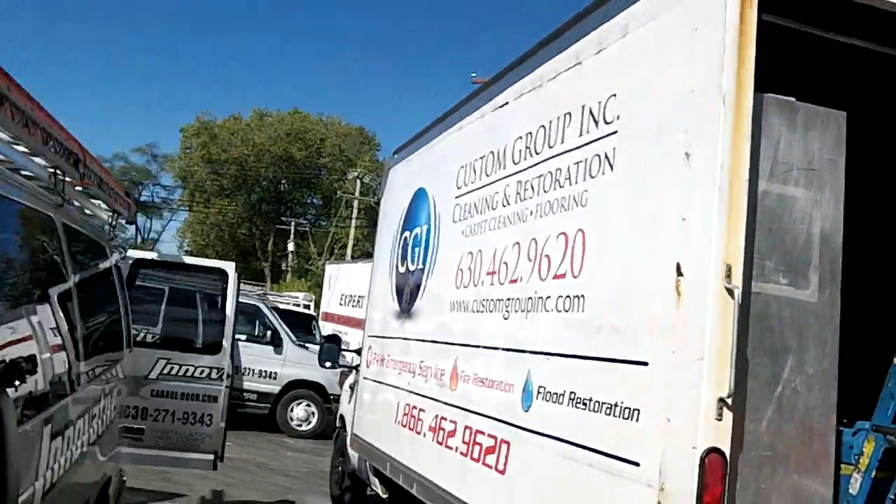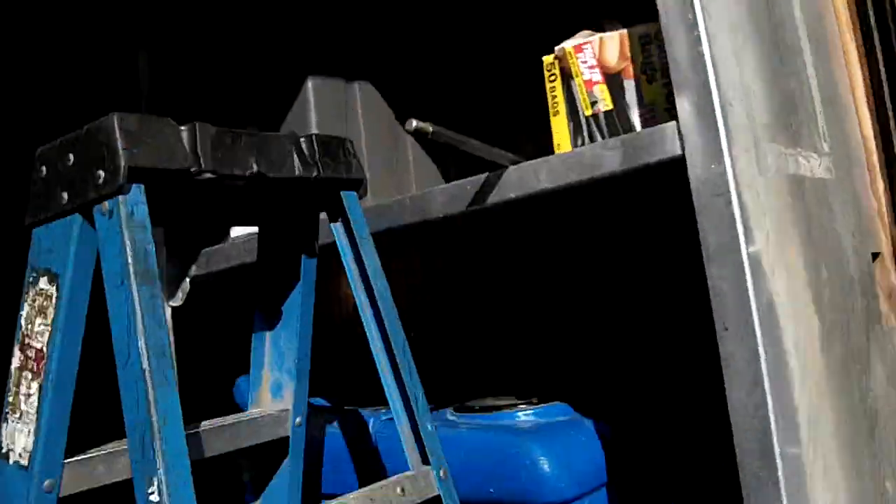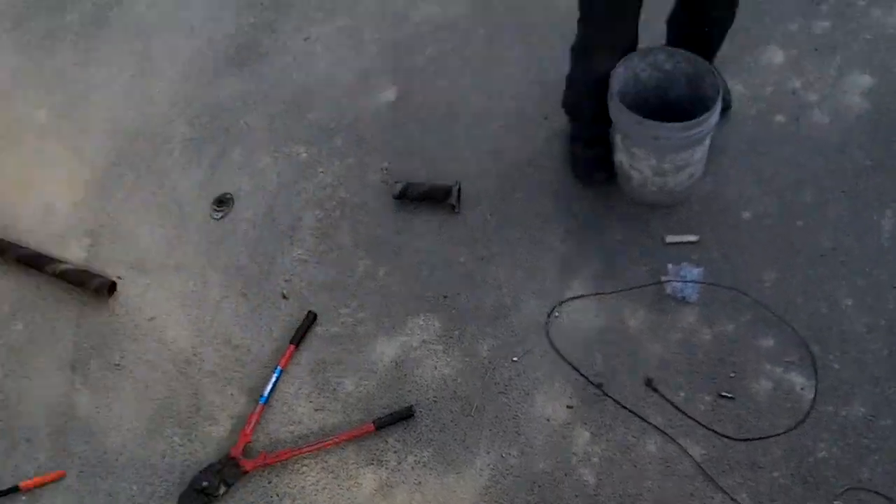How you doing? Mike, Innovative Door. We're out here fixing another truck trailer door. This one here, you can see from the war zone down there, we got a broken spring, bearings, cables.